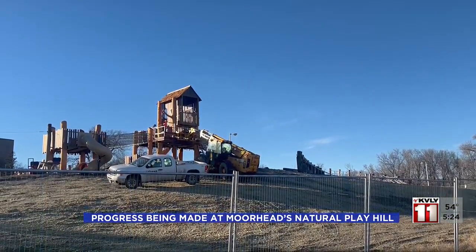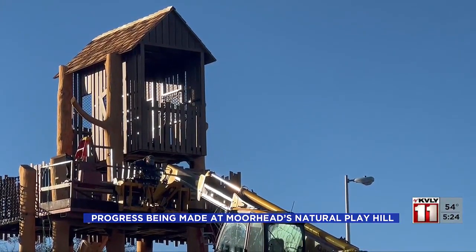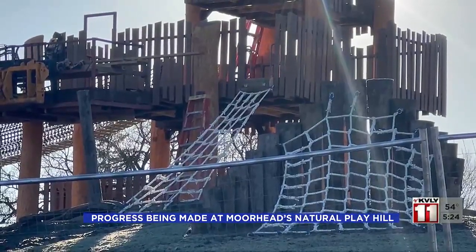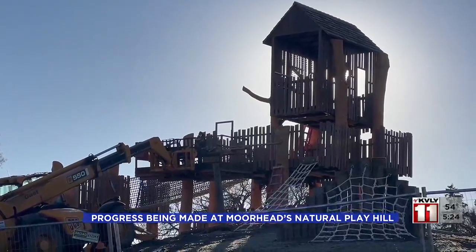Progress is being made on the Natural Play Hill in Moorhead. The latest updates include a walk-up log ramp into the main tower, the zip-line support structure, and several bike park features. Organizers say they're enclosing the main tower in the same style that kids would build a fort.